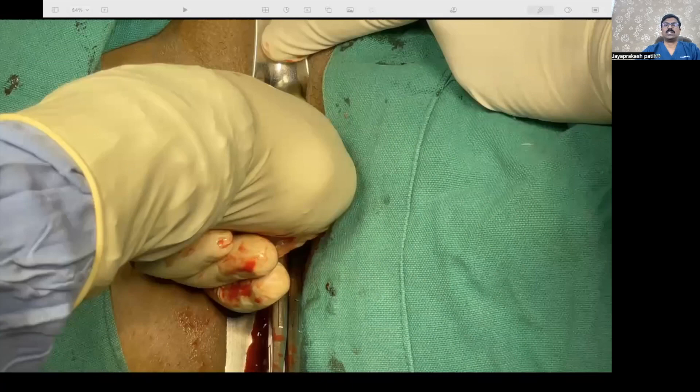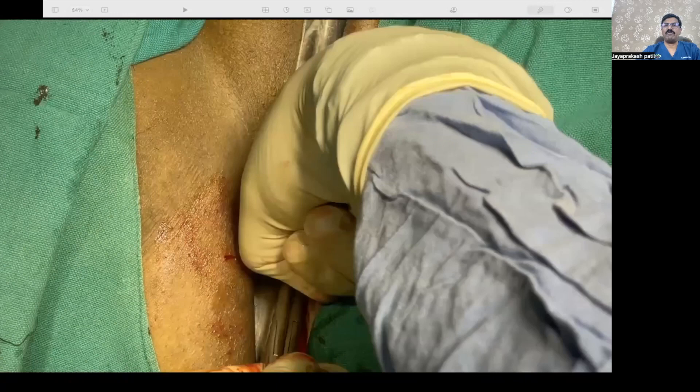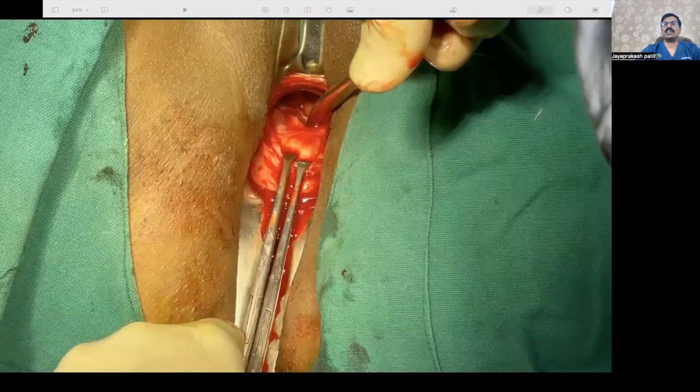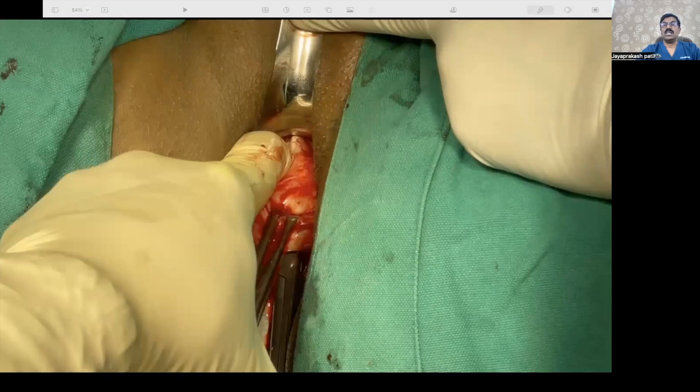The initial steps are similar to vaginal hysterectomy. We enter the cervicovaginal space and push the bladder. We don't need to open the uterovesical fold here immediately. Once I have pushed the bladder completely, the beautiful part of the vaginal approach is that I can feel with my finger where the thinnest part of the myometrium is, because the niche has expanded anteriorly and made the whole myometrium very thin.